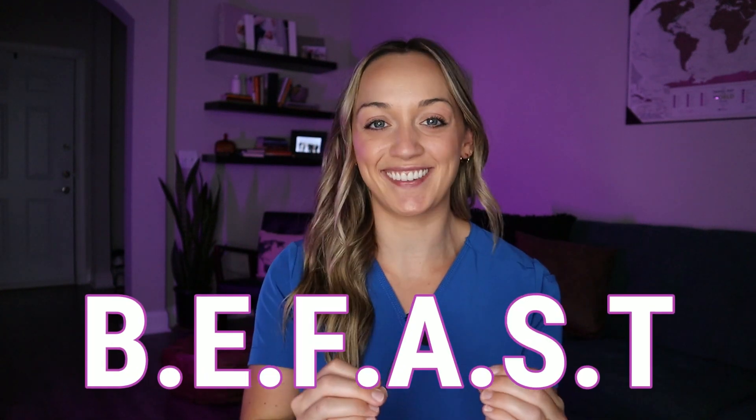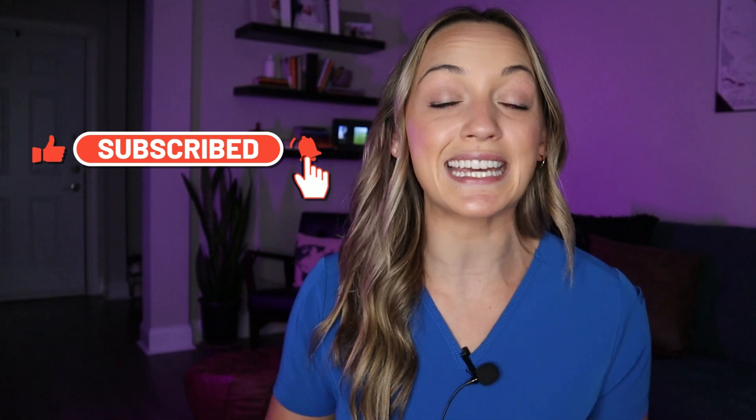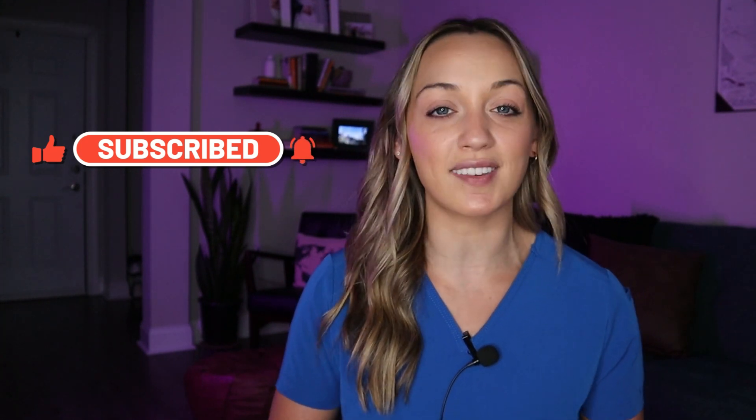You have to be fast. Hey everyone, welcome back to my channel. Nurse Catherine here. In today's video, I will be talking about the signs of a stroke — and yes, you must be fast. This is something that I think everybody should know, whether you have an elderly parent or somebody who's at a high risk of a stroke. Please make sure you give this video a big thumbs up and subscribe to my channel. Let's get into today's topic on signs of a stroke.